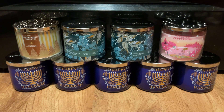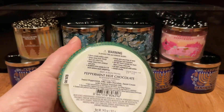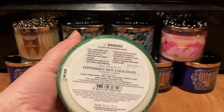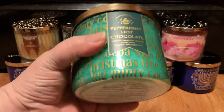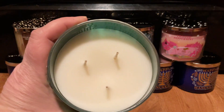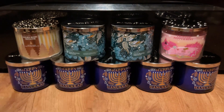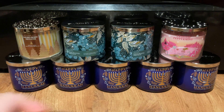Next, we have Peppermint Hot Chocolate. The scent notes are Sweet Peppermint, Silky Milk Chocolate, Sweet Cream. It has wicks with the dots, white wax, and it smells just like a York Peppermint Patty.